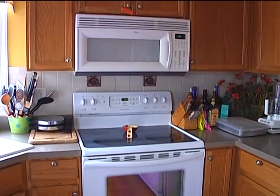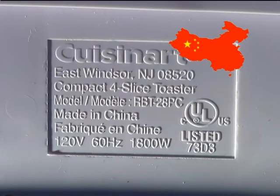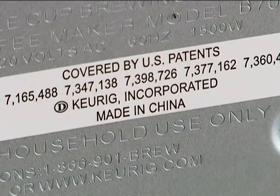We begin our search in the kitchen with this Whirlpool microwave — it says 'made in PRC,' that's People's Republic of China. The Cuisinart toaster: made in China. The Keurig coffee maker: brewed in China.